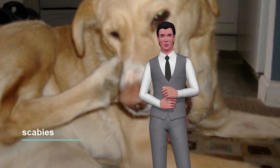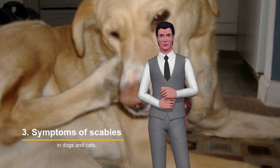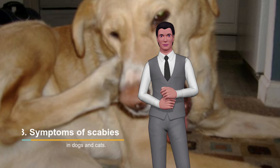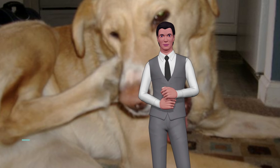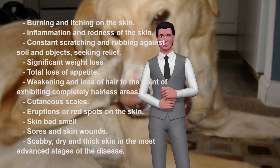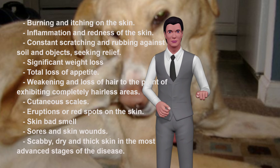Symptoms of scabies in dogs and cats. The good news is that the signs of this skin condition are very evident to the eye: burning and itching on the skin, inflammation and redness of the skin, constant scratching and rubbing against soil and objects seeking relief, significant weight loss, and total loss of appetite.